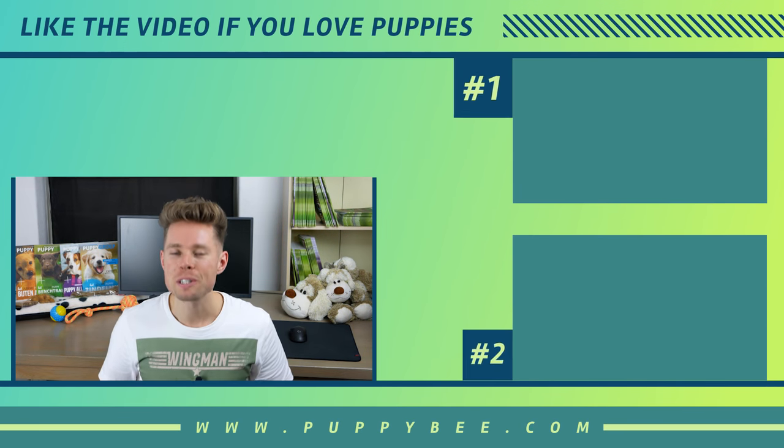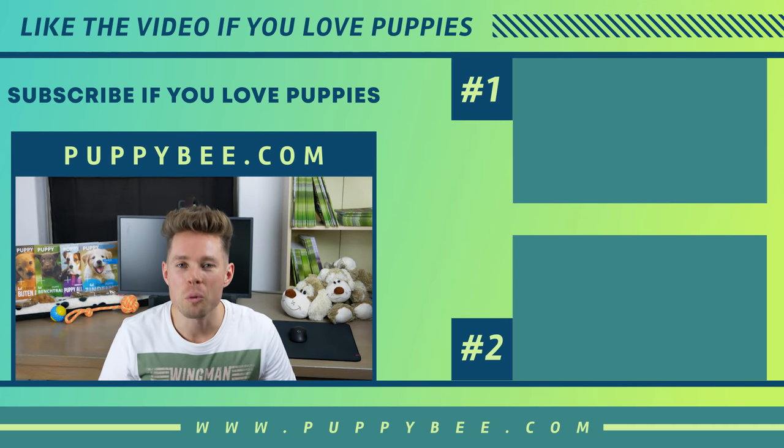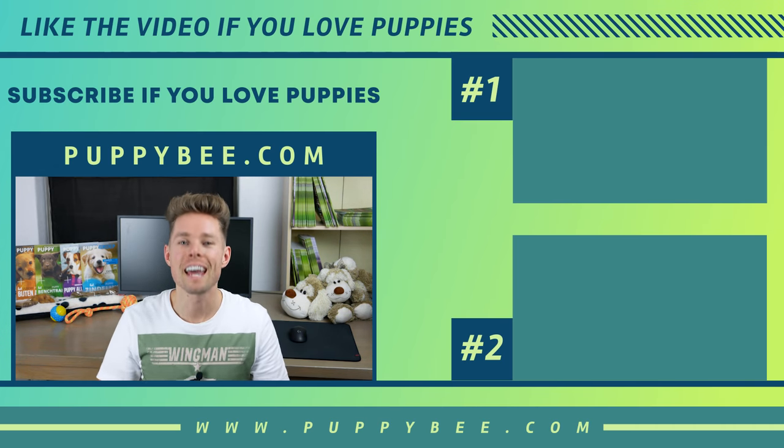Do you have an Instagram account for your French Bulldog puppy? Promote it in the comments below so I can follow your dog on Instagram — I would really like that. I wish you all the best with your French Bulldog puppy and make sure you enjoy every moment. Thank you for watching and I'll see you next time.